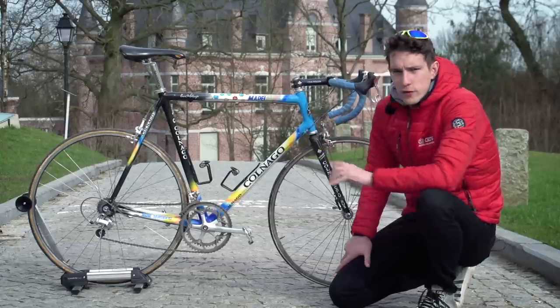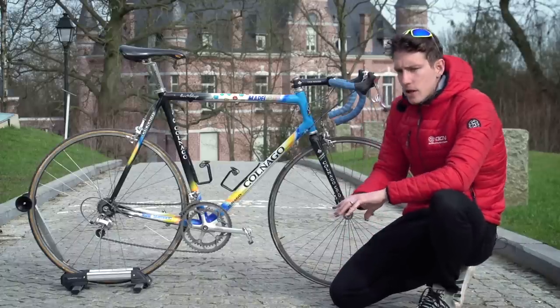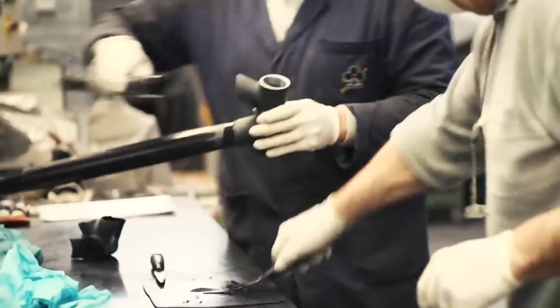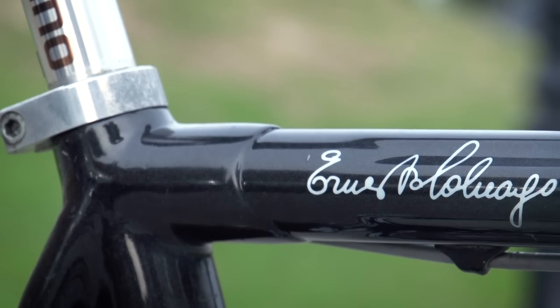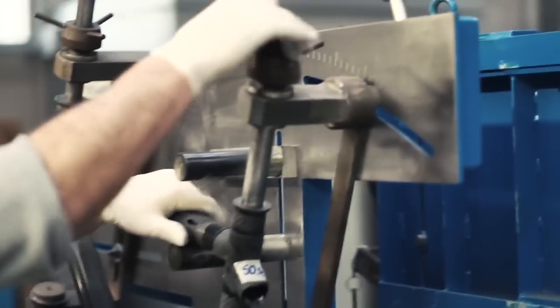The carbon construction of this frame differs quite significantly to most carbon frames today, in that instead of coming out of a mould, it is still made by hand — carbon tubes are bonded, literally glued, into carbon lugs. So at the head tube, the bottom bracket, the seat tube cluster. And what that allows Colnago to do is effectively custom-make carbon frames.